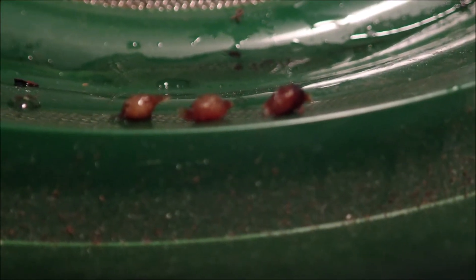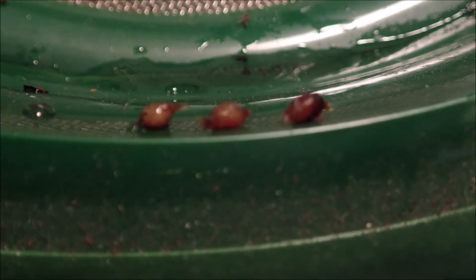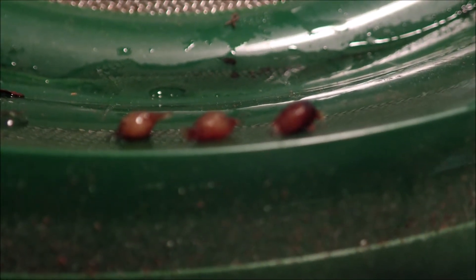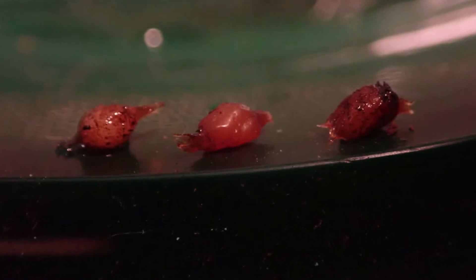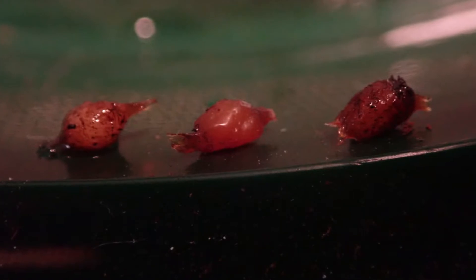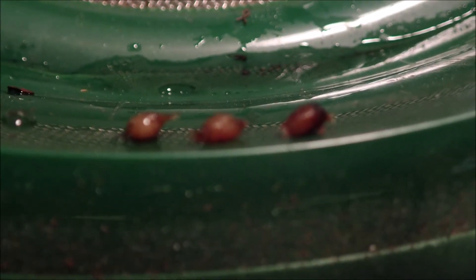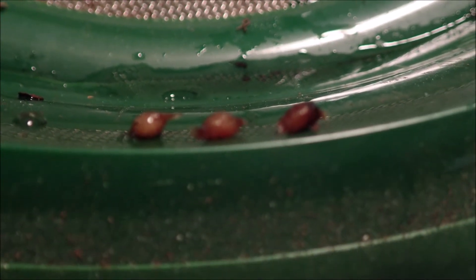So here are the African nightcrawler cocoons. See, they're a little more slender, a little more like a lemon shape. They've got almost like a needle on the ends. That one on the right looks almost dirty — they blend into bedding really, really good, so they're hard to find. But there's three.